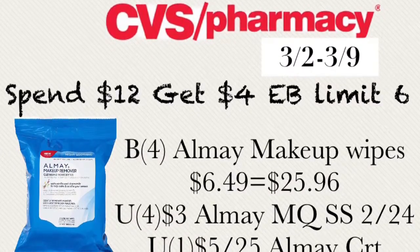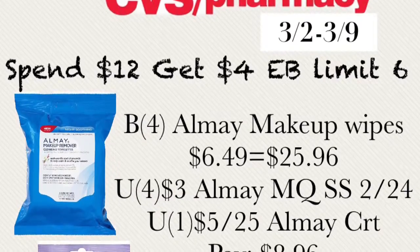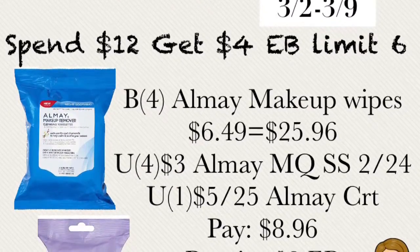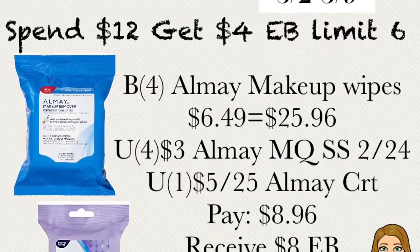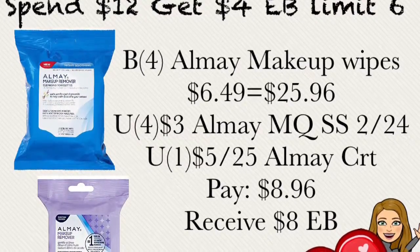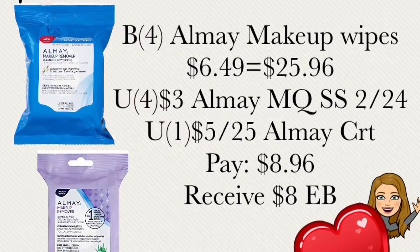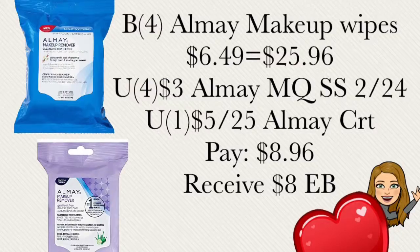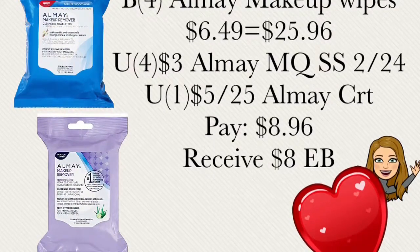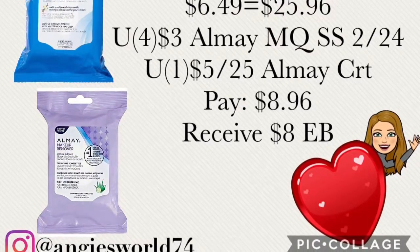This week we have spend $12 in Almay products and get $4 extra bucks back, with a limit of six. Buy four of the Almay makeup wipes — pick up the blue bag and the purple bag since they ring up at $6.49. Total for four bags is $25.96. Use four of the $3 Almay manufacturer coupons from SmartSource dated 2/24, plus a $5 off $25 Almay CRT instant coupon from the coupon machine. After coupons, pay out of pocket $8.96 and receive $8 extra bucks back, making the final price $0.96 for all four. That is such a great deal for makeup wipes.